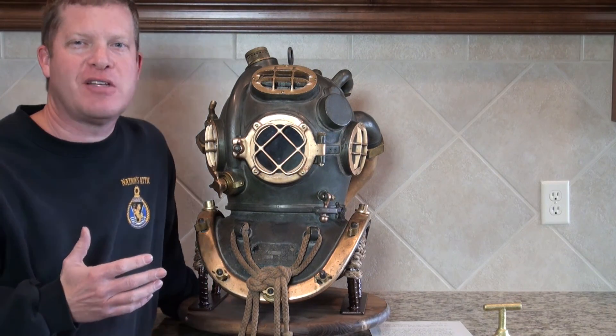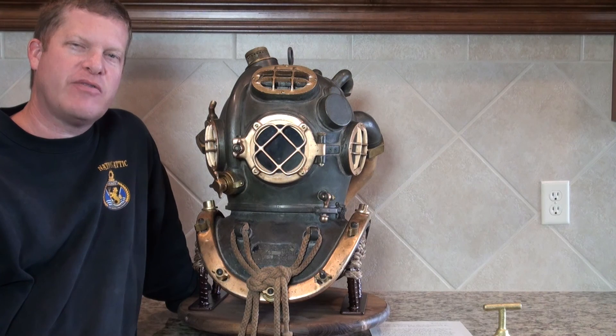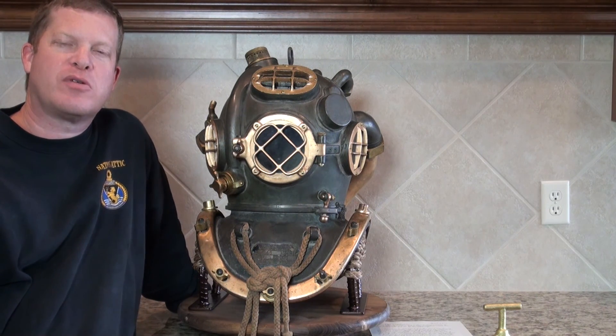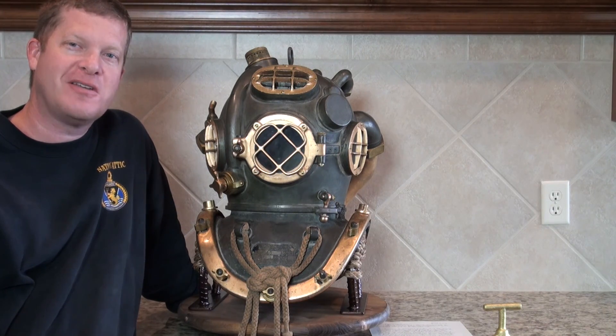As always, we have high-resolution photos of this helmet that we can email to you at any time. If you have any questions, please don't hesitate to give us a call, text, or email. Our phone number is country code 1, area code 316-371-1828. Our email address is helmets@nationsattic.com. The Nation's Attic is a sponsoring member of the Historical Diving Society in the United States and the United Kingdom, and we have an A-plus rating with the Better Business Bureau. Once again, my name is Don at The Nation's Attic, and I certainly look forward to talking to you.